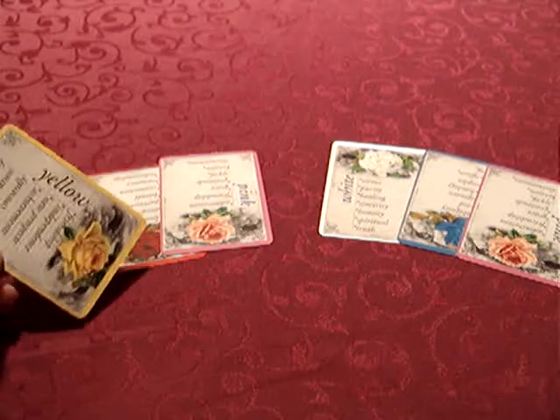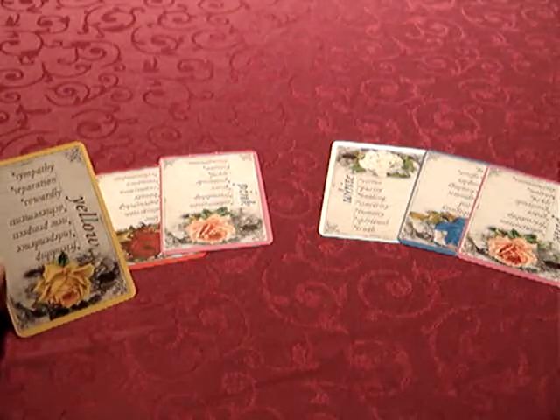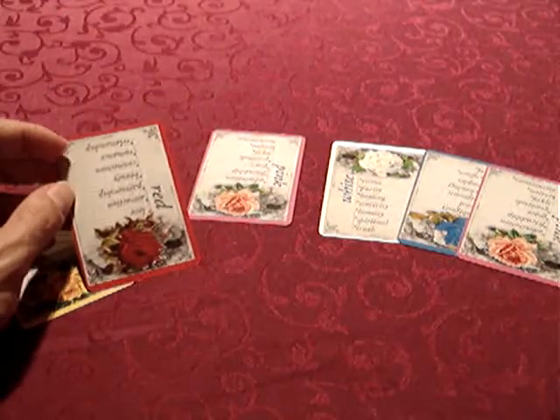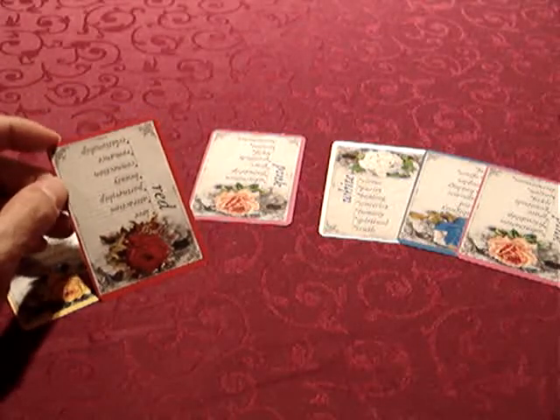But when it's upside down, it can mean separation, cowardly acts, or sympathy. That could be Bill — how he feels. There was love there, but it's upside down, so the love has withered away.